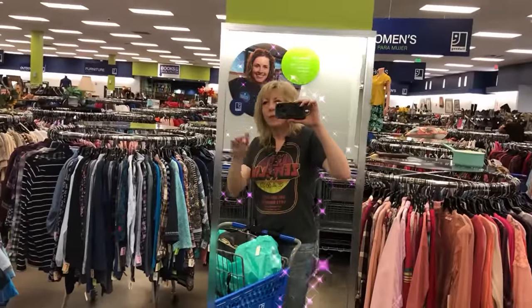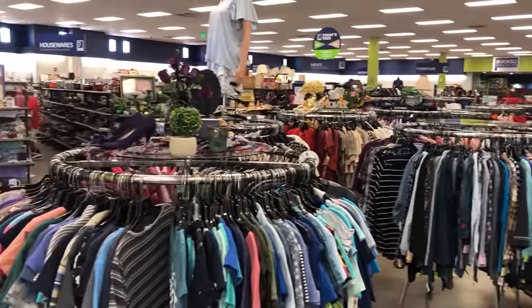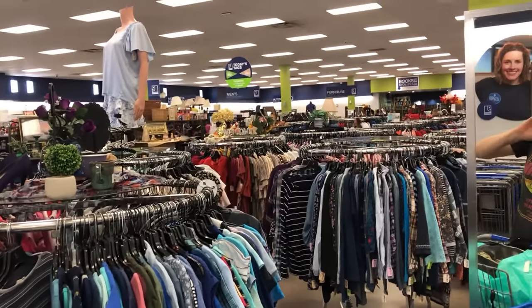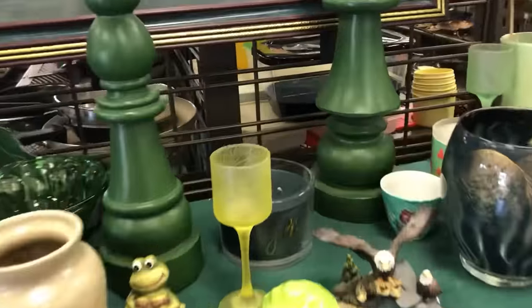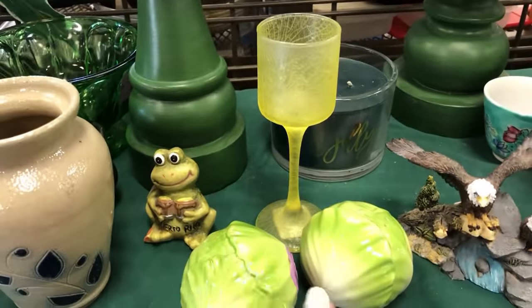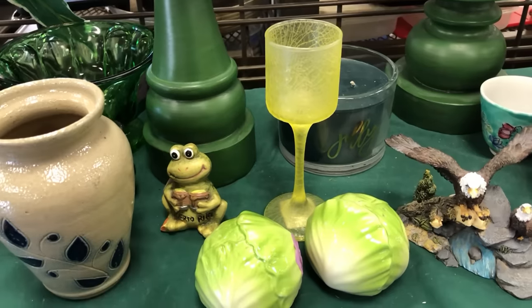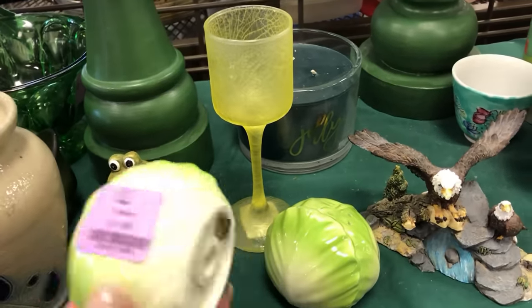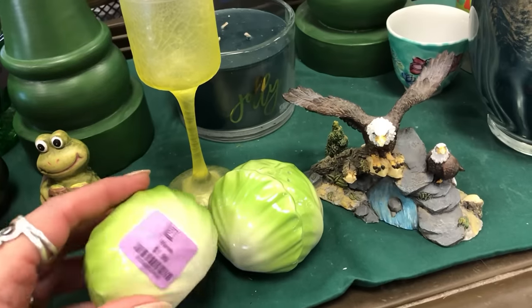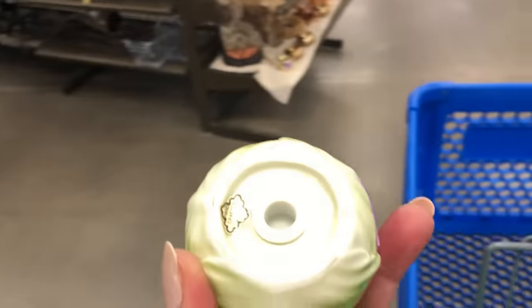Okay, I made it to Goodwill just down the street because I am over on Powers. Let's head over to hard goods — I think I see something already. I have been collecting the cabbage or lettuce dishes from Portugal. These are Odegari, but they are vintage and they will match. We're going to do that first — first item in the cart, yes!